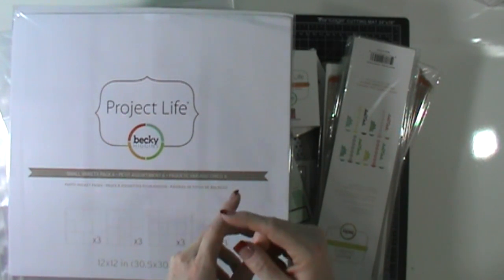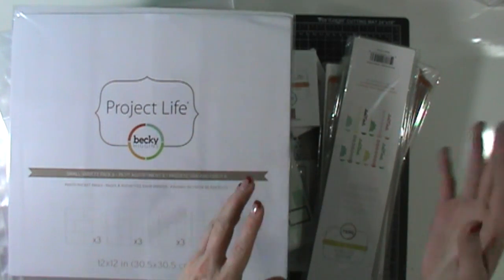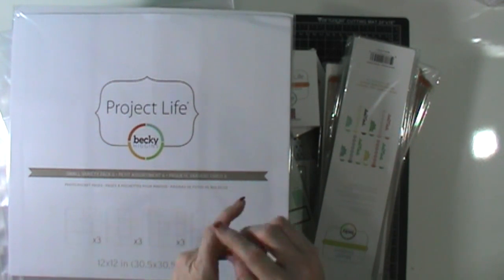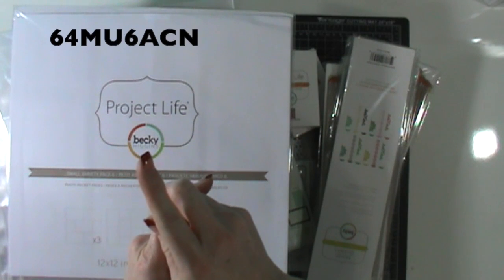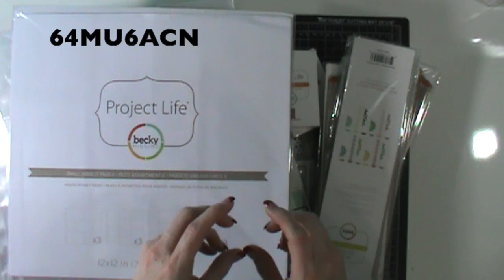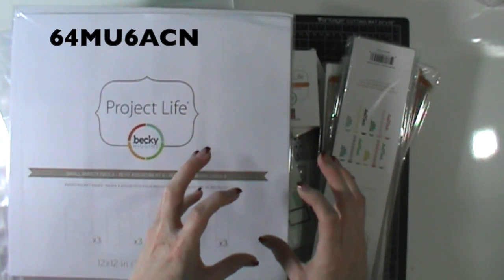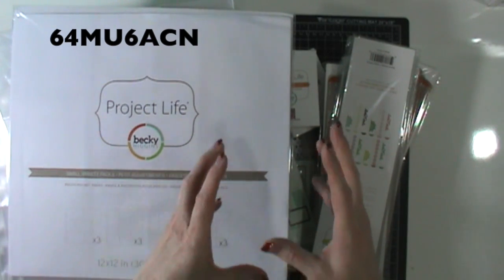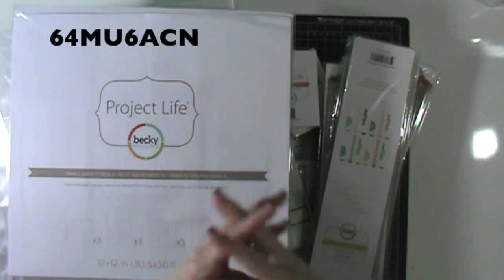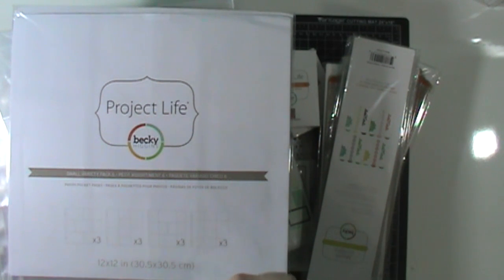You'll want to head right over there. If you place an order between October 1st and October 6th and you spend $40 or more and use the hostess code — I'll stick it right up here in the corner — you are going to get the Blendabilities Club project and access to the exclusive video for free. You won't get the stamp set, but you'll get all of the products to create the project and access to that exclusive video. Details are on my website for that.